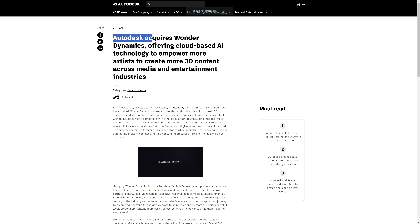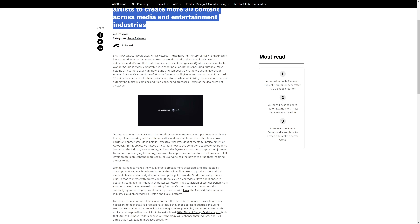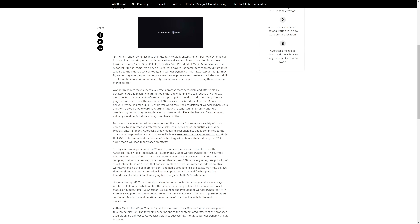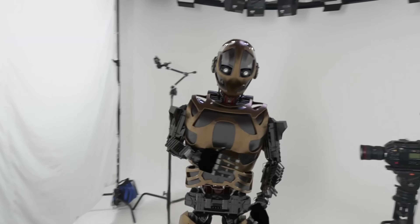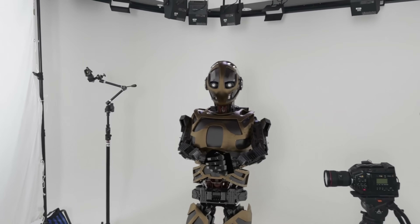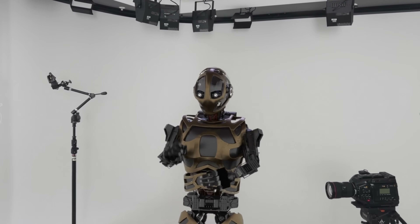From Autodesk we got some important news this month that could be relevant for 3ds Max. They acquired WonderDynamics, which offers a cloud-based AI technology to very easily replace any real person in a video with a digital character — matching animation, replacing the plate, and compositing the character back in with a nice integration.